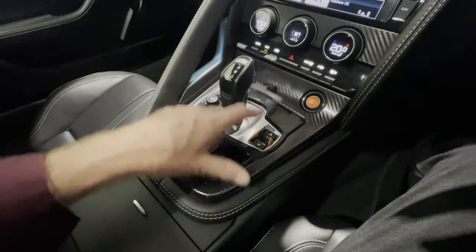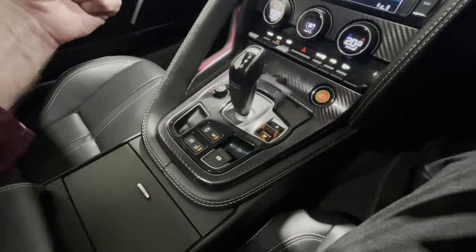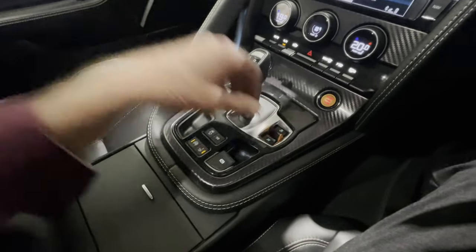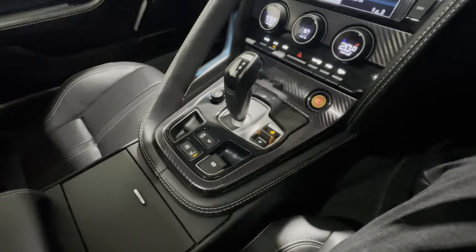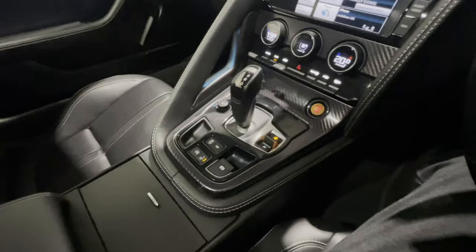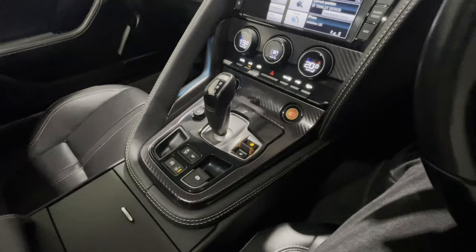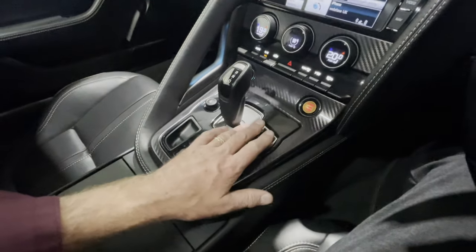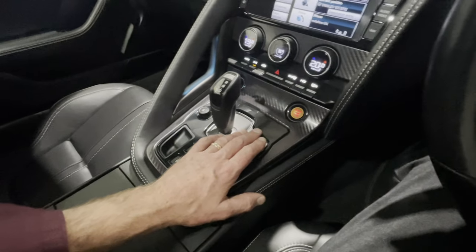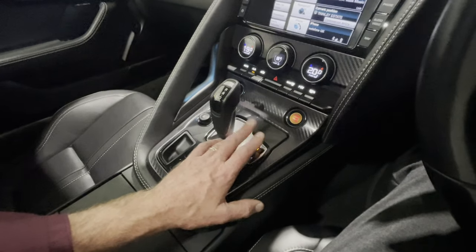Back here into the centre console we have the driving mode selector. Here we can select dynamic mode, which sets the car up for dynamic driving, back into our normal mode, and then we have rain, ice and snow as well. On a lot of cars that's almost an ornamental mode, but on the F-Type and particularly the rear-wheel-drive 5-litre, I really do commend its use in slippery conditions. It calms the throttle response down enormously and does various other clever things which make the car much more controllable on a slick surface.